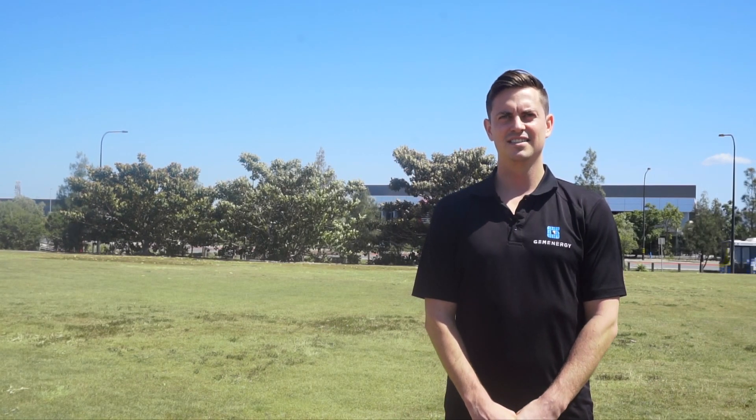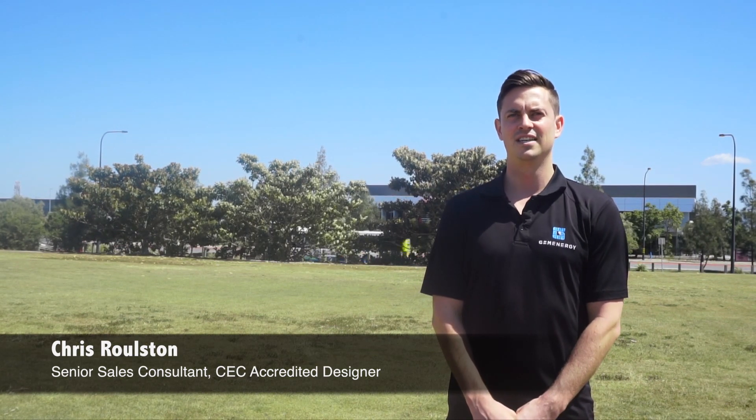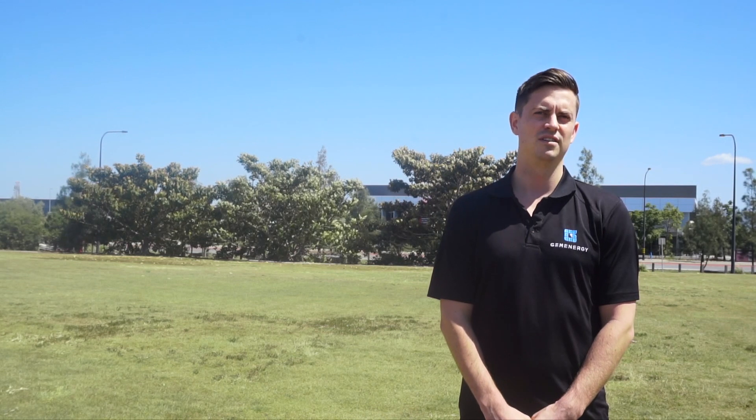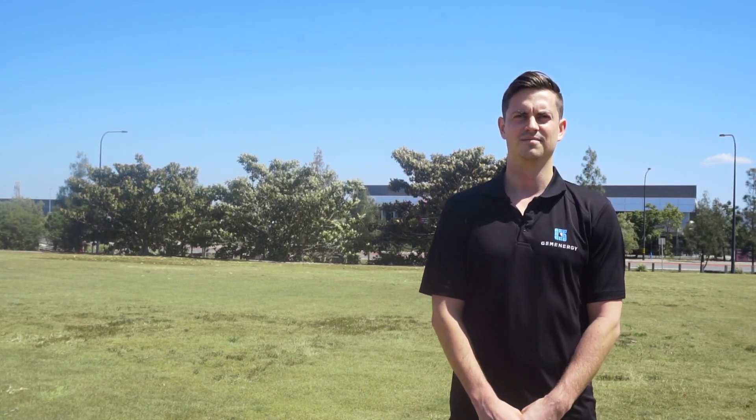Hi, I'm Chris Rolston. I'm a senior sales consultant at GM Energy. I've been working there for over three years now. I'm also a CEC accredited designer.